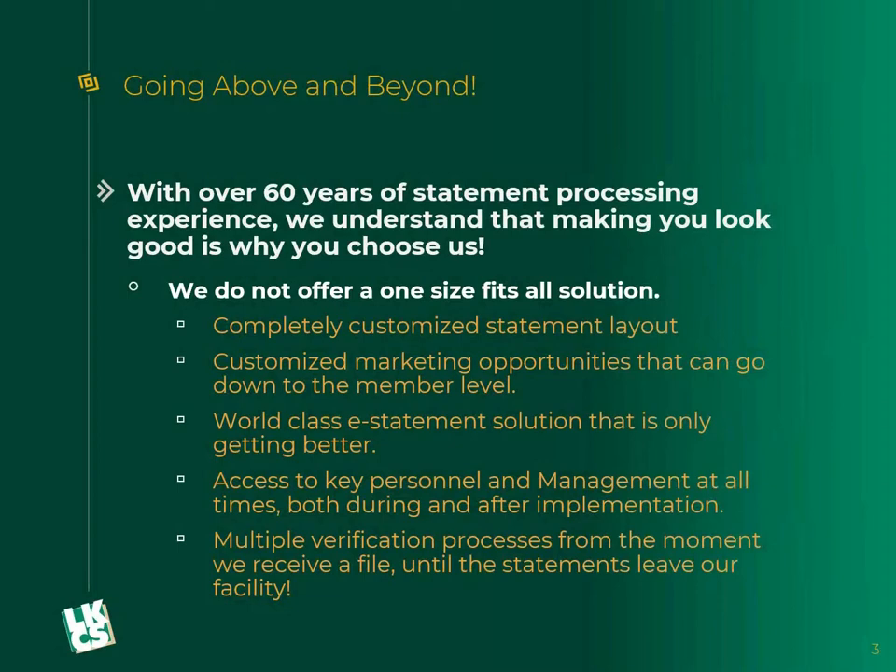We do not offer a one-size-fits-all solution. You've probably heard from other vendors: here's some templates you can pick from, we're going to update your branding, put your logo on it. That is not how we do things here. Everything is 100% customized all the way through. We're going to completely customize a statement layout specifically for you. We customize marketing opportunities that go all the way down to the member level — actual graphics and customized ads to anybody and everybody that gets your statements.